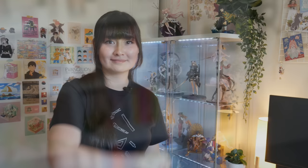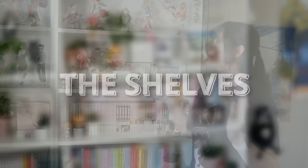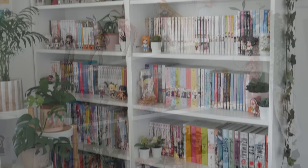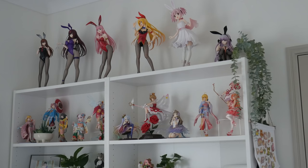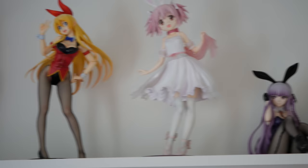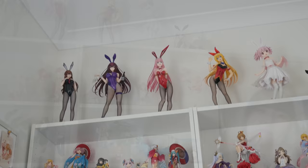Okay, so without further ado, let us jump into the room. Let's get into it. First up, I have two Ikea Billy bookcases, and similarly I put figures on the top and manga on the bottom. At the very top we have my Freeing B-style quarter-scale bunny collection. I love how high the ceilings are in this place because they look phenomenal up there. It's probably my favorite part of this entire bookcase.